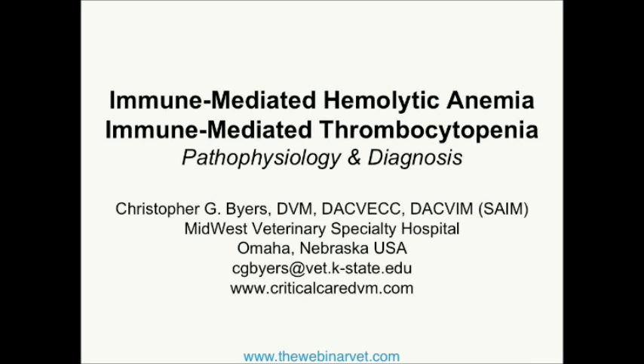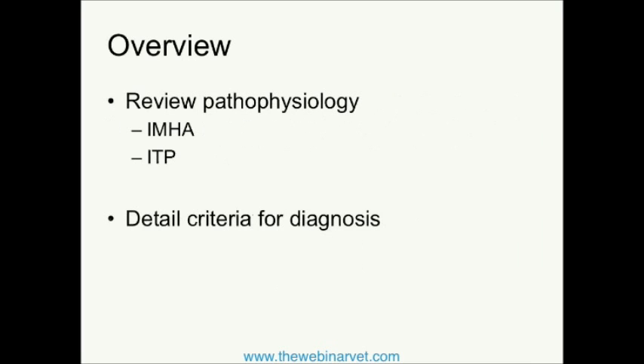As Anthony said, week one of two is going to focus on pathophysiology and diagnosis of truly two of my most favorite diseases. I think I developed a love of these diseases during my final year of veterinary school, where it seemed every patient assigned to me on the internal medicine service or on my critical care rotation had one or both of these diseases. I was simply fascinated by all of the ways these patients can present and truly all of the ways that they can be treated.